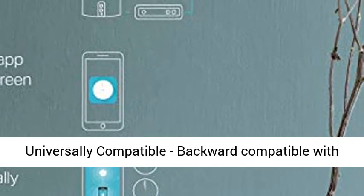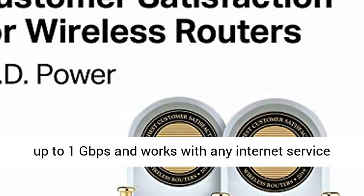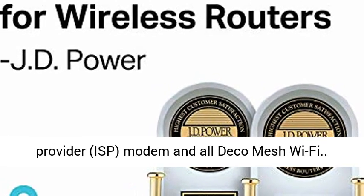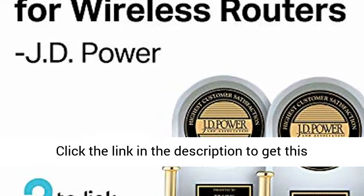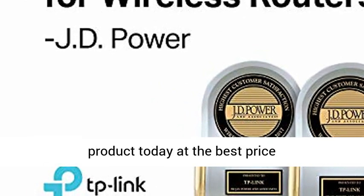Universally compatible — backward compatible with all Wi-Fi generations, ideal for any internet plan up to 1 Gbps, and works with any internet service provider (ISP), modem, and all Deco Mesh Wi-Fi. Click the link in the description to get this product today at the best price.